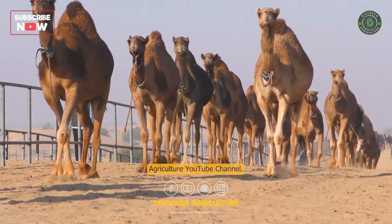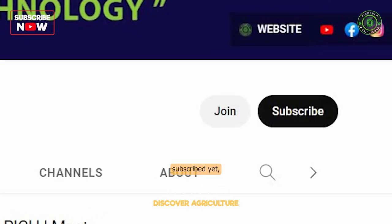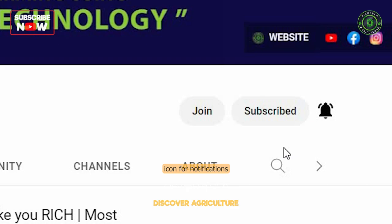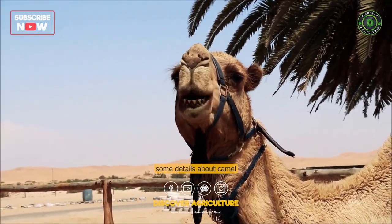Welcome to Discover Agriculture YouTube channel. If you haven't subscribed yet, hit that button now and don't forget to click the bell icon for notifications on new videos. Here are some details about camel farming.